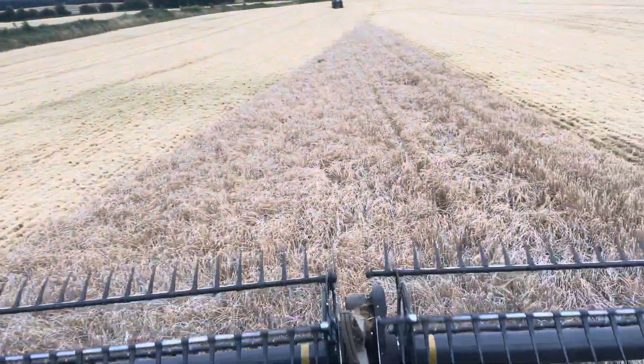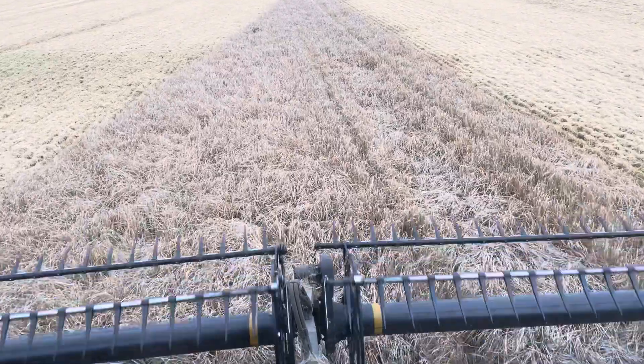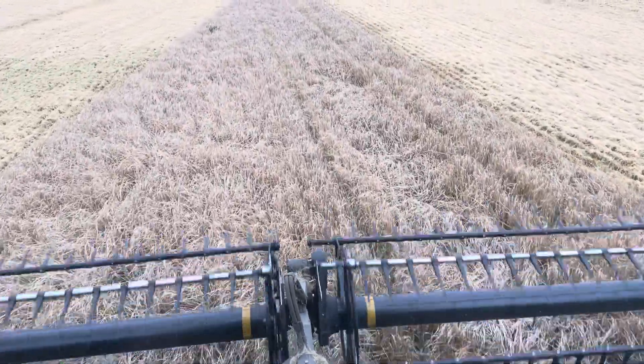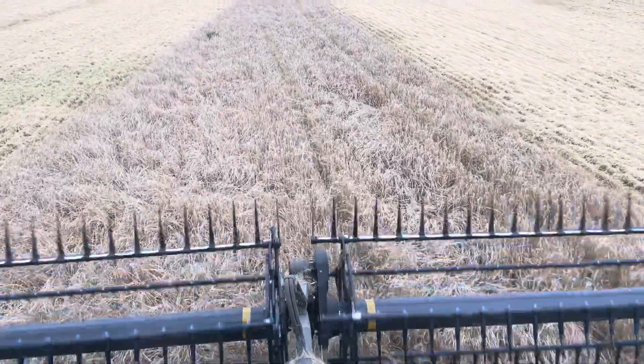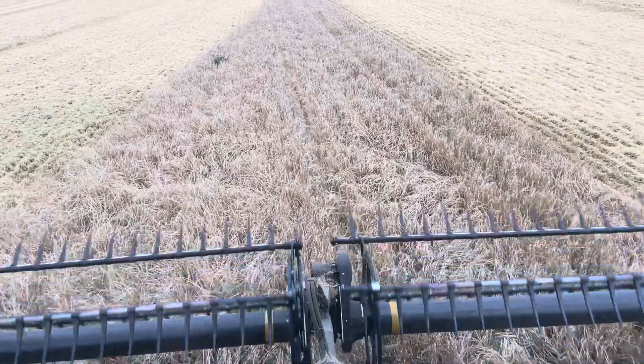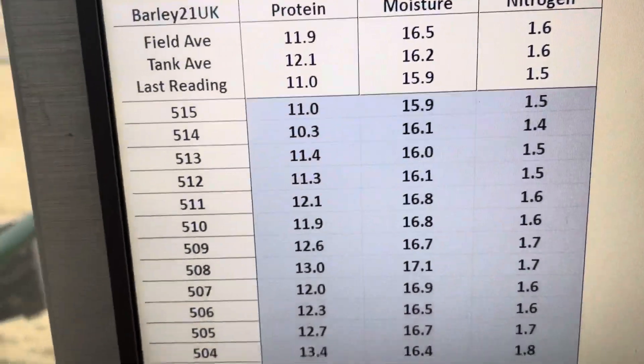We're probably up to about 30 hectares today, which for spring barley on an overcast day is pretty good going. Yields have been about where we'd want them — six to seven tonnes per hectare — and quality from a nitrogen point of view is all looking pretty good, so hopefully any grain will make the grade.